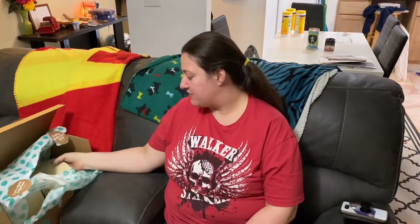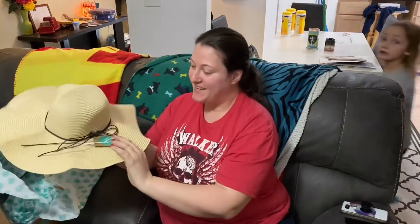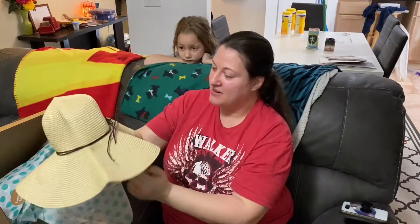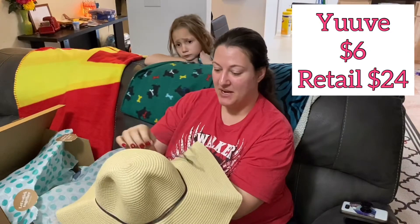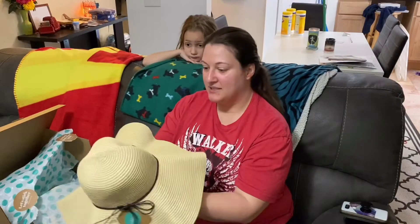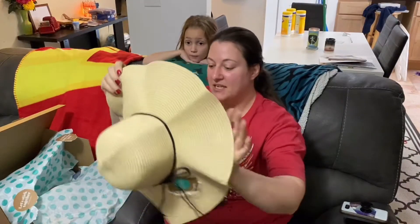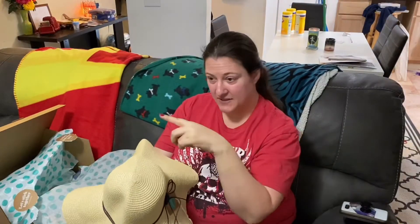A lot of this stuff is for vacation — our cruise coming up. Our first thing, I'm pretty excited about, is my first sun hat. I thought this would come in handy. Lexi's got one coming too, it's not in this box. But I think it's going to be pretty cute for the cruise. I'll post all the prices over on the side somewhere.